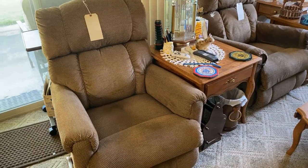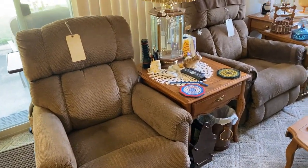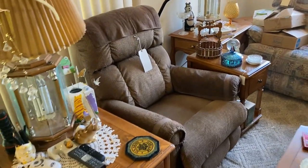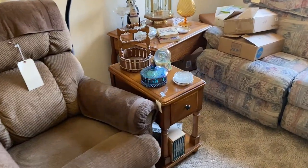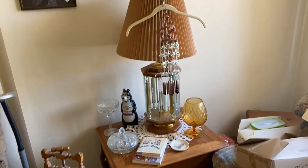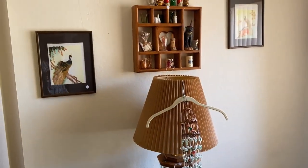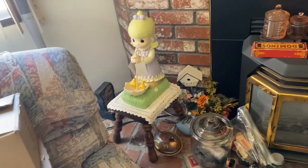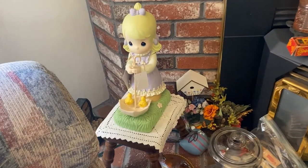There's a toaster and I think we have like five recliners at this house. There are also lamps and a net bowl.